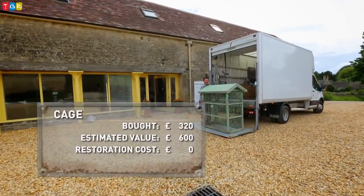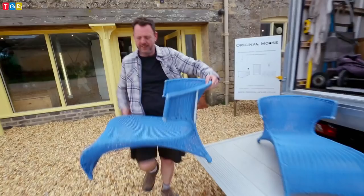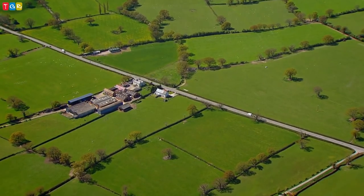Drew wraps up his Gloucestershire visit pleased with what he's bought. 'It's been a beautiful area of the country, and to see the art gallery mixed with the furniture — it sets the bar a bit higher for everybody, this showroom.' Archie is surprised Drew bought the blue chairs: 'He's literally the first person to see them — good luck with it.' Drew: 'Love it. I'm very impressed.'